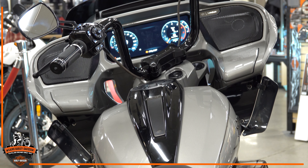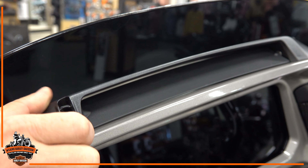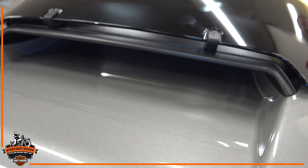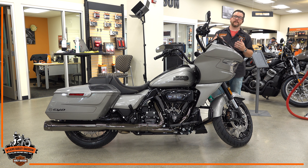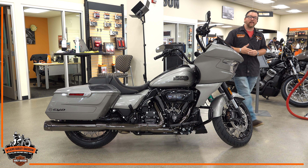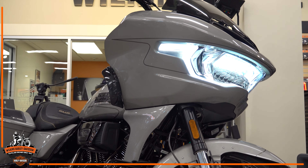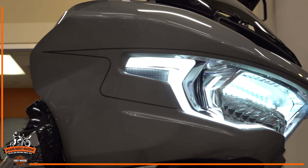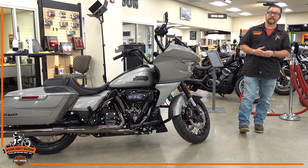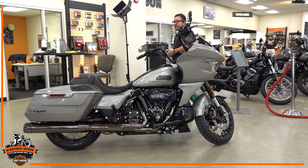Coming up front to the new redesigned fairing, you have an air vent that's adjustable up to 60 degrees, plus an additional vent right under the windshield. The windshield itself is wider, which reduces buffeting by about 60 percent while riding. One of the standout features is the tube-style LED headlight with a signature W design — a really dynamic look — with integrated turn signals up front, eliminating the need for any bullet turn signals.